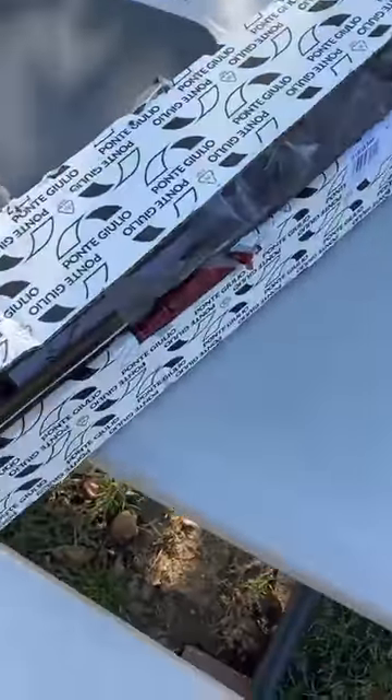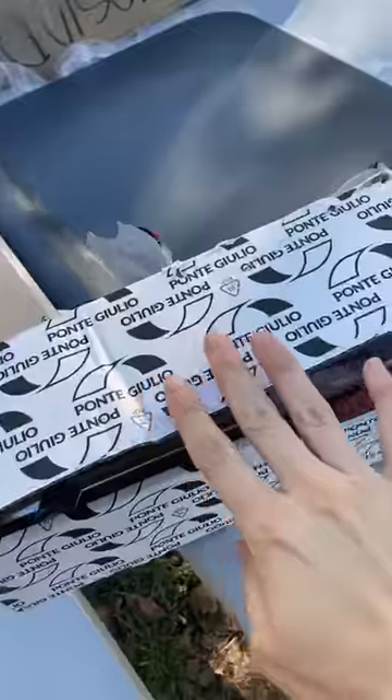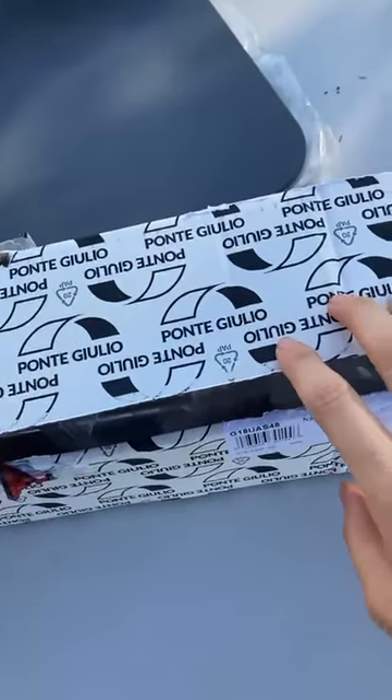I got some equipment from Ponte Julio and I just wanted to show it to you because it's so gorgeous. I'm so excited to show it on Toilet Talk coming up. Here on my super beautiful picnic table, here's Ponte Julio's packaging — I love the black and white contrast.